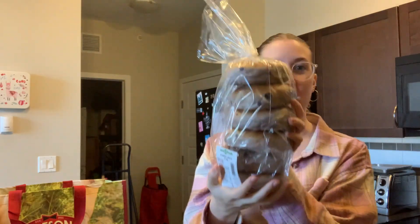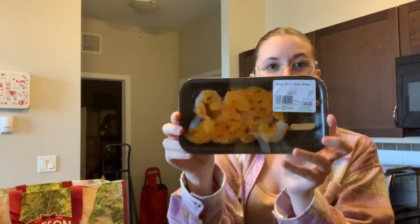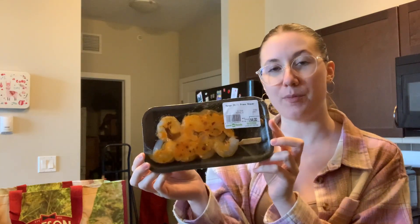Then I got these muffins. Bagels — these are the blueberry bagels that they bake at Save on Foods. Then they had their little shrimp kebabs on sale. This is mango chili. I like to cook these up in my air fryer and put them with jasmine rice.